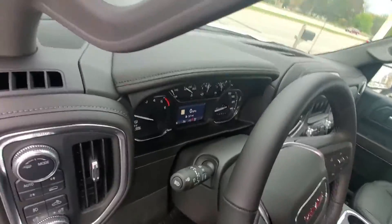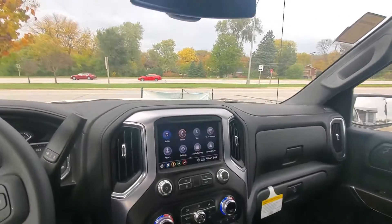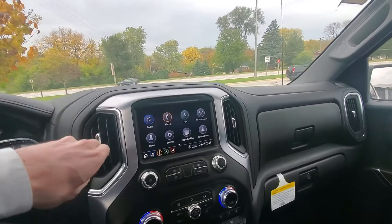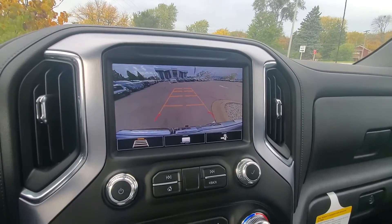I'll show you the interior here. You do have the multiple camera view here.